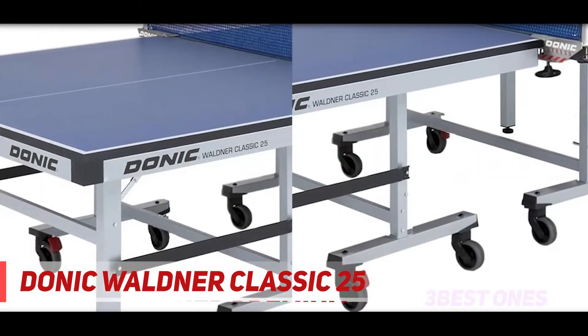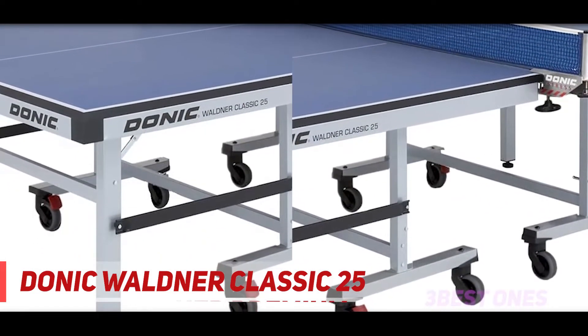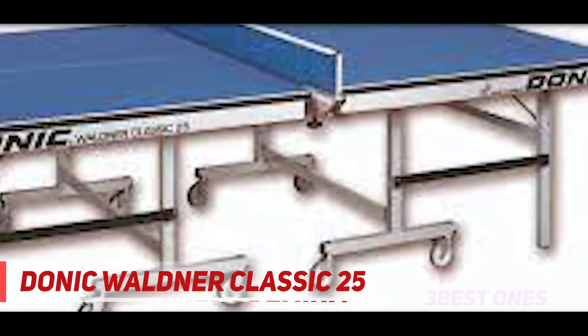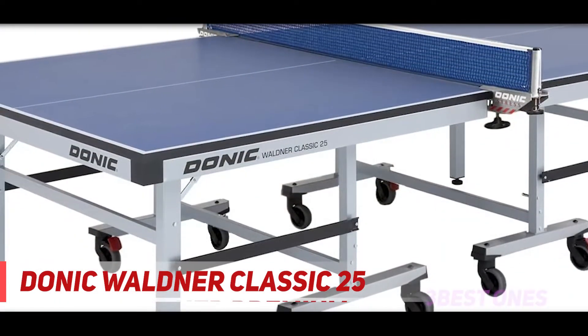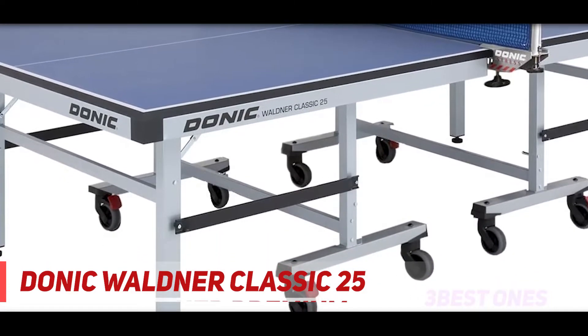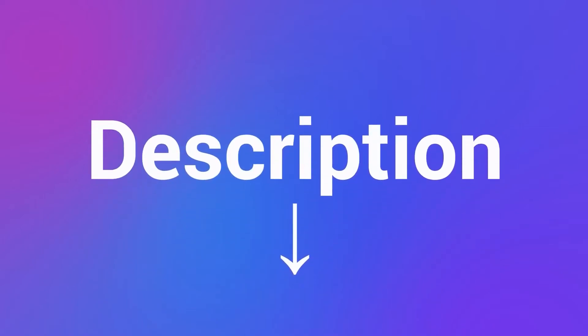ITTF Approved Table Tennis Table with world-class quality from Donick — blue top with 25 millimeters playing surface, professional bounce and consistency. Two halves fold separately for compact and convenient fold-and-roll storage, very sturdy, with a safety locking system. High-quality Donick net set included, from Paddle Palace, North American distributor for Donick. Check out the description for more information and the latest price.